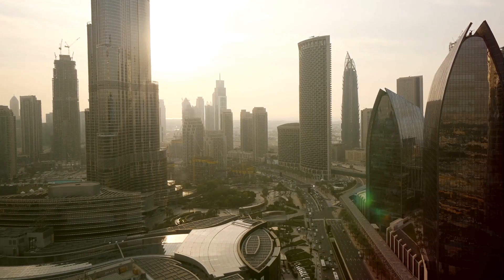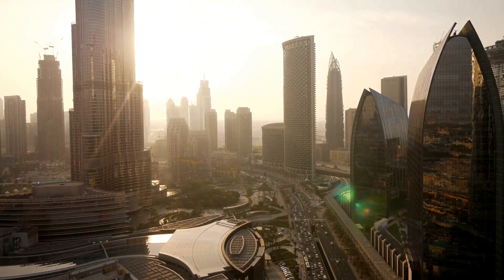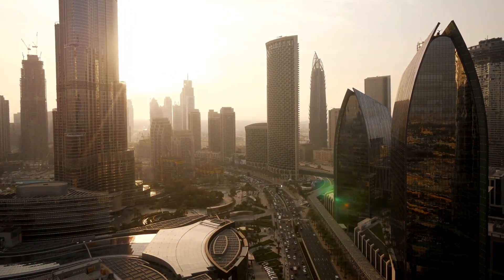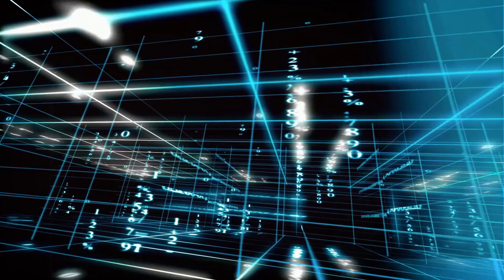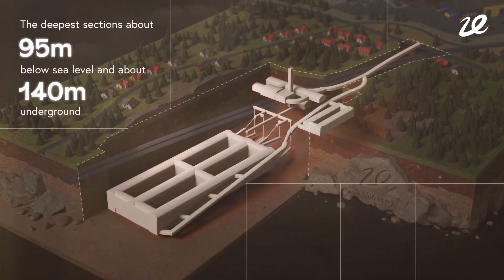Varanto is not just any energy storage facility — it's the world's largest cavern thermal energy storage project, a title that is not easily earned. This colossal facility, scheduled for completion in 2028, is set to shift the paradigm of energy storage on a global scale, marking a significant leap forward in our quest for a sustainable future.